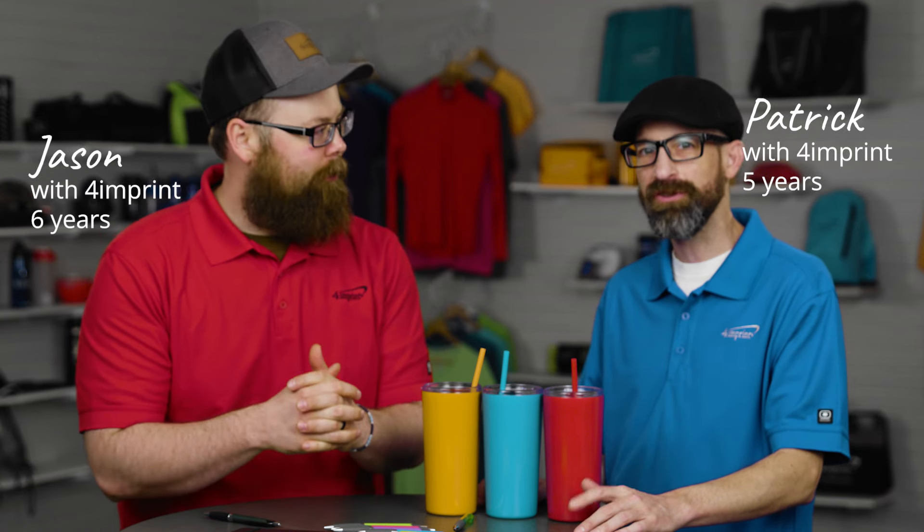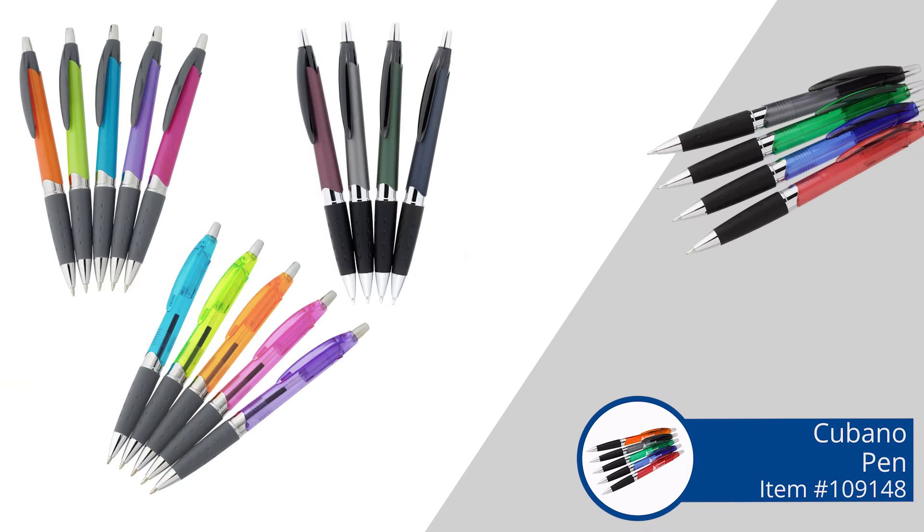Hello everyone and welcome to Fresh Finds, where we're here to help you find products that are perfect for your brand. I'm Jason. I'm Patrick. And Patrick, we got some cool stuff today — we've got three things, keeping with the three trend here.